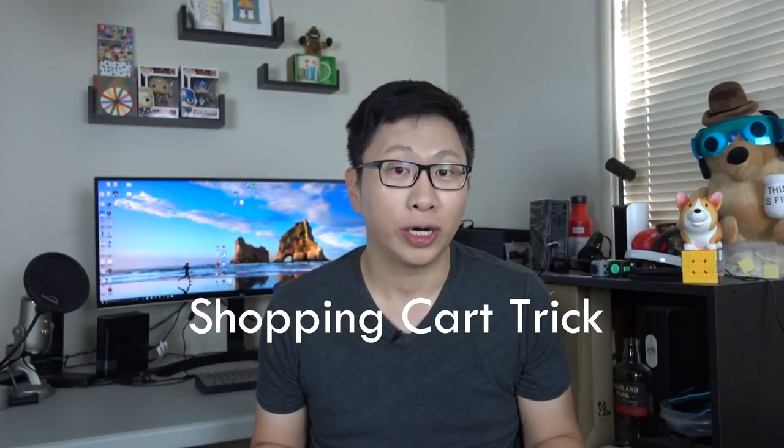Hey guys, it's Sebastian from Ask Sebi, and today we're going to talk about the shopping cart trick. This is very useful if you either have no credit, or if you've had defaults or bankruptcies in the past, just as a way to get credit. If you are new here, we're all about how to maximize the value of your credit cards — how to get the most cash back and also how to travel for free. If that sounds interesting, subscribe to our channel, but let's get started.